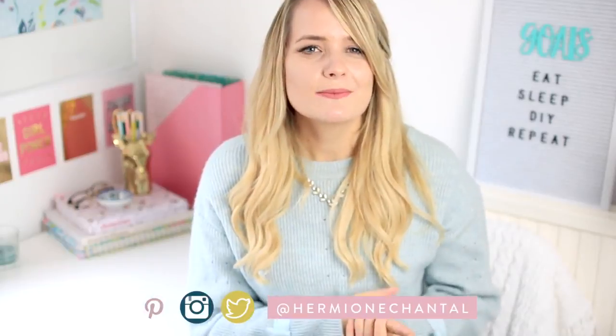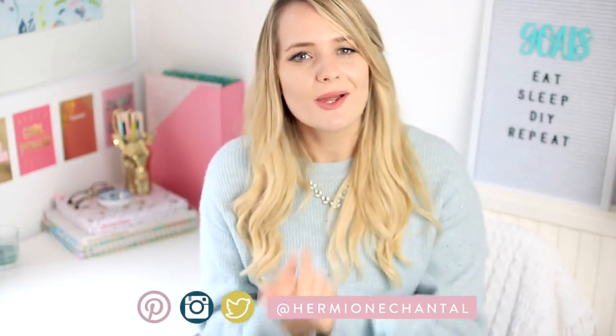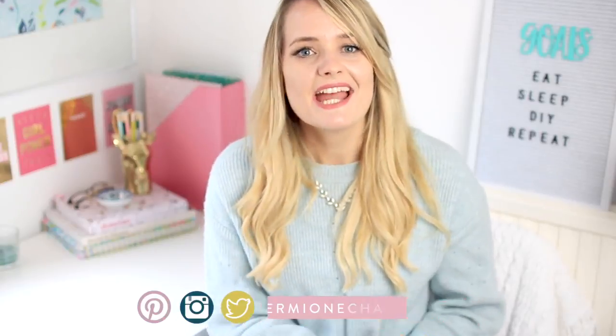Hi everyone and welcome to my channel. My name is Hermione and on this channel I like to share with you guys how you can live your best life on a budget. Today's video is more organization and productivity focused because I want to share some tips with you guys about how to set up and maintain a really productive workspace that works well for you — maybe you work from home, maybe you're a student.